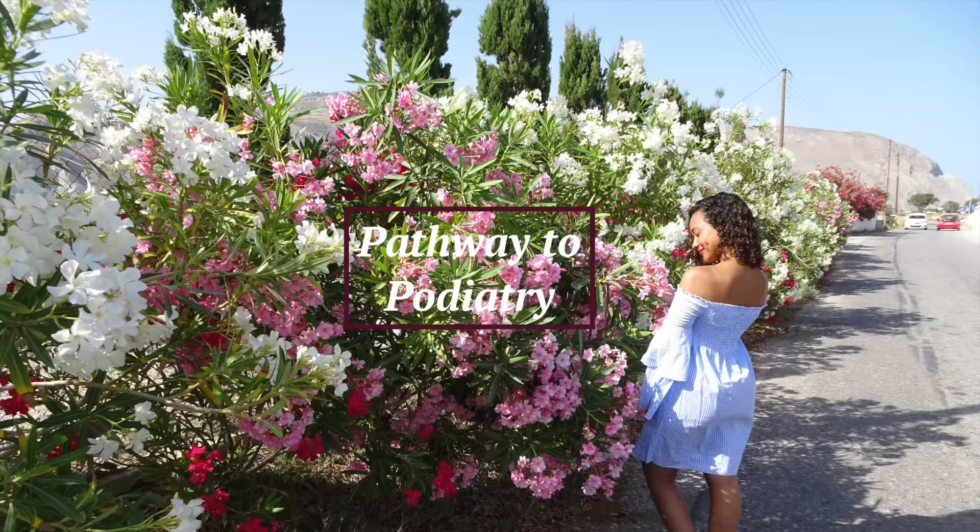Just so you guys know, these right here are called medical school bags. Hey everybody! Thank you for joining me on my pathway to Podiatry 8. Today I have a cool exciting video for you guys — just a little morning routine and what I do in the morning. It's a little different.